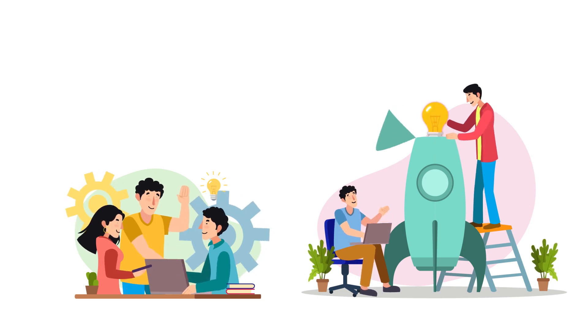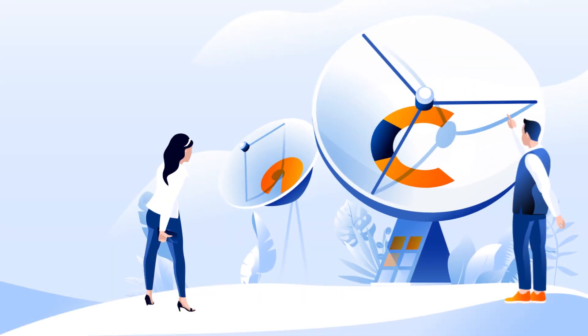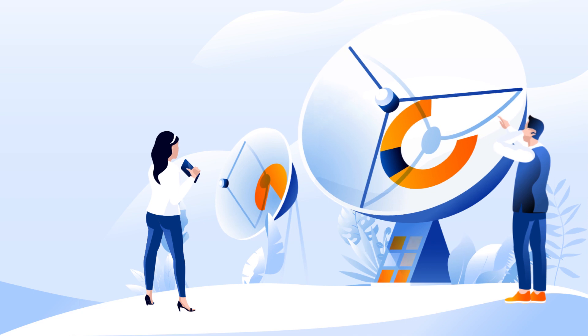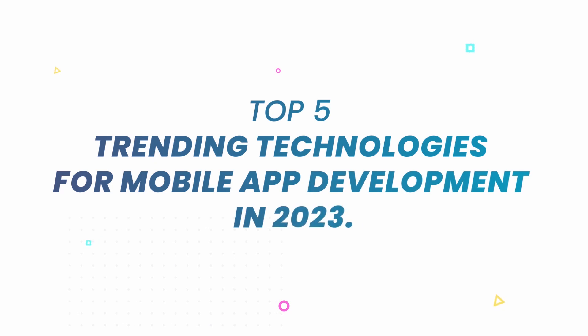With new technologies emerging every day, it can be hard to keep up with the latest trends. But for staying ahead of the competition, it is essential to be aware of these latest innovations and technologies. Here in this video, we are showing you the five trendiest technologies for mobile app development that will keep you ahead of the curve in 2023.